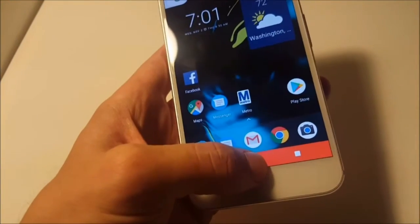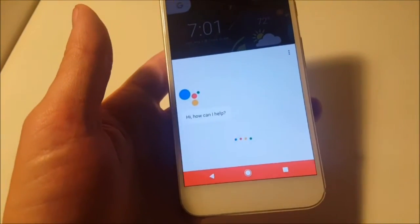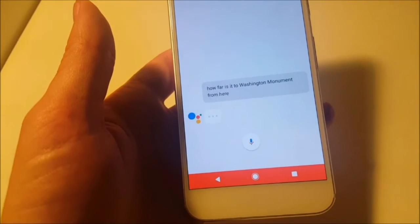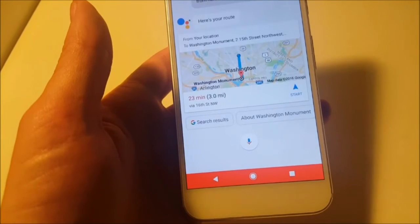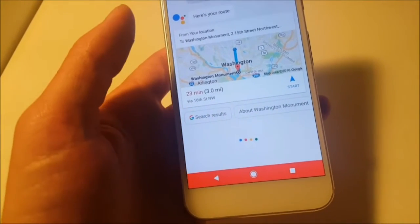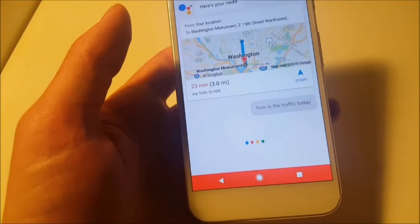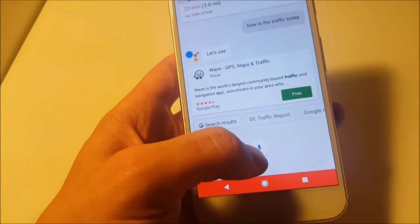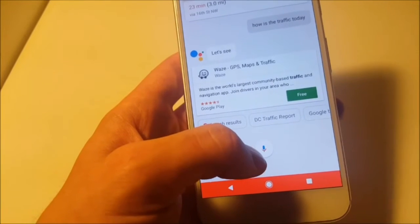Let's get to the more useful items. How far is it to the Washington Monument from here? You're three miles away from Washington Monument by car. How is the traffic today? Not so helpful, but she'll have me download a GPS system, apparently.